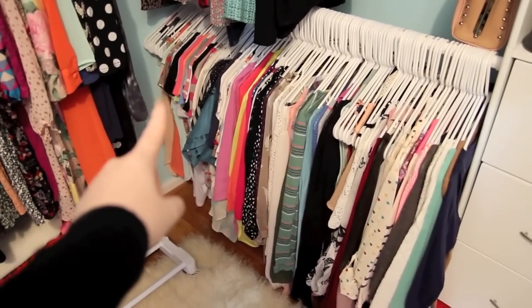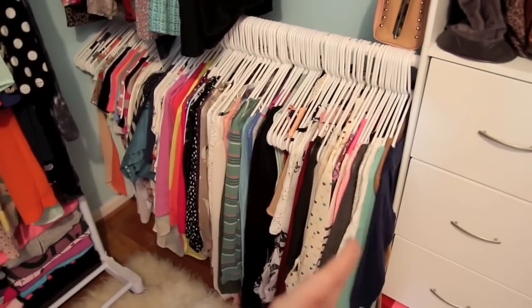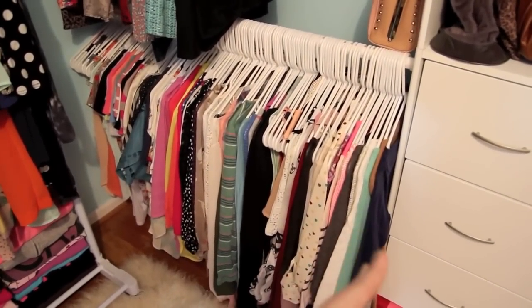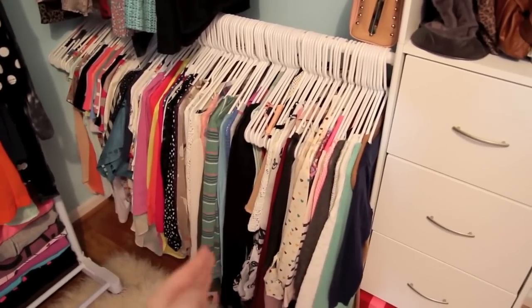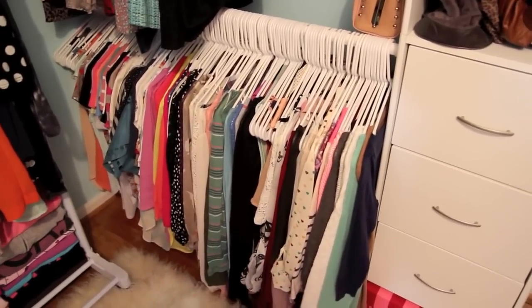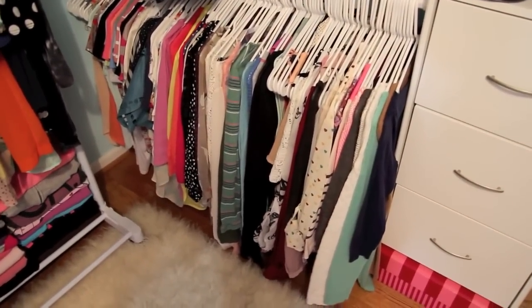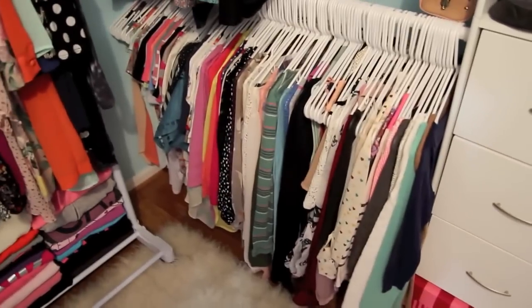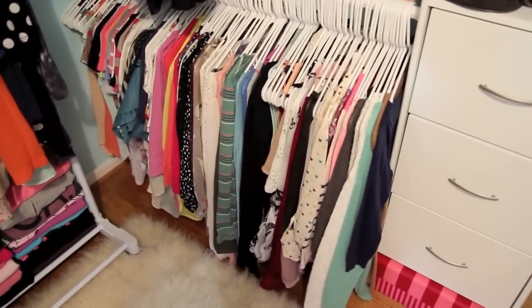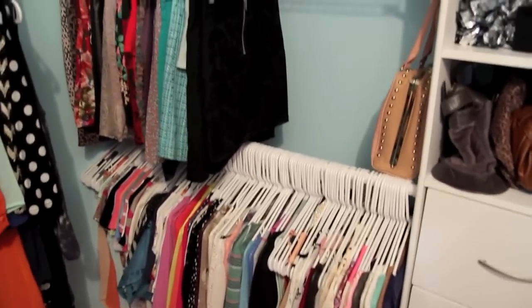The way I have these organized is kind of interesting. Starting from here, it goes from tank tops to short sleeves to three-quarter sleeve to long sleeve. Then stopping here I have the shirts I've already worn to school this year — whenever those come out of the laundry I put them in their own section, also organized by sleeve length. I keep them separate not because I'm avoiding repeating outfits, but because I'd just rather wear something I haven't worn yet. This chunk is stuff you'd probably recognize from my outfit of the week videos.